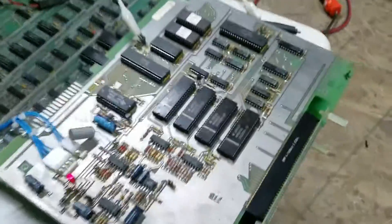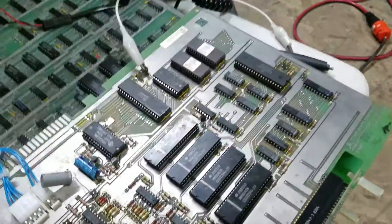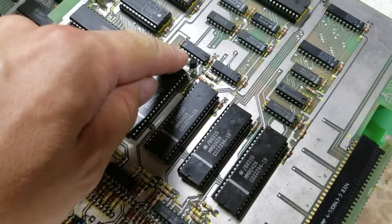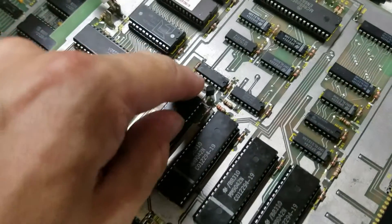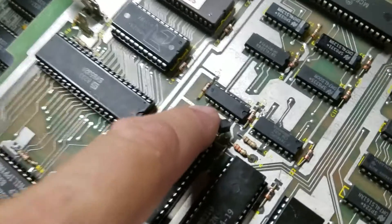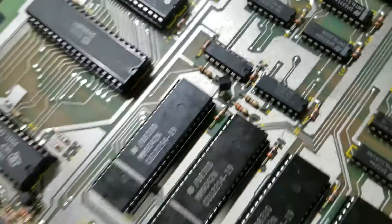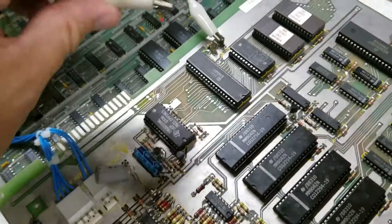I got some good advice from the guys over on Vectorlist, and one of the guys got me looking at this hex inverter here, which is part of the speech chip. I did some testing on it and sure enough it seemed like it was bad, so I ordered some replacement chips and today went ahead and soldered this back into the board with the new chip. Time for some testing.